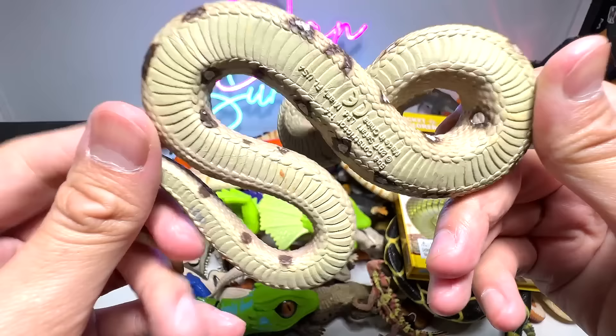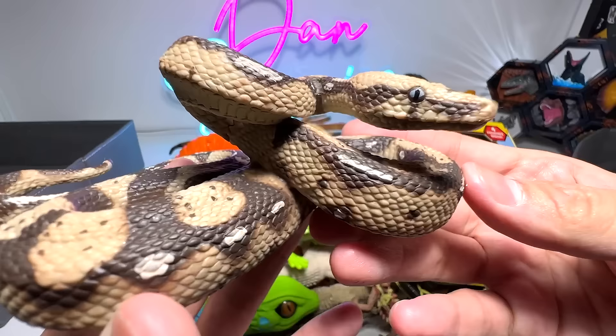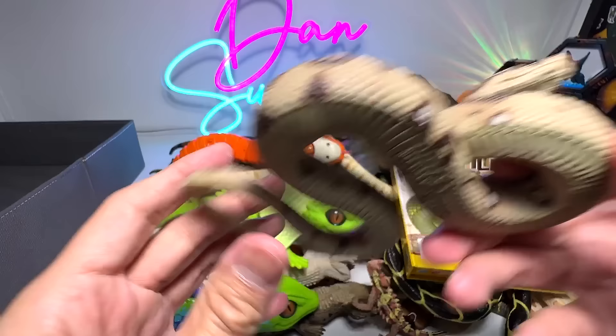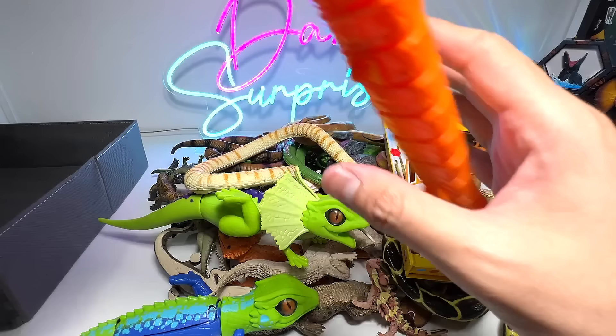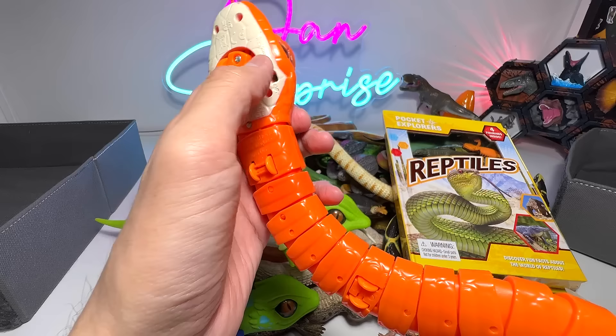Next up, we have a snake right here, and this is actually a Boa Constrictor, a 2017 figure — quite an old figure, about 6 years ago. Beautiful, our one and only Boa Constrictor. All the snakes will go into the right box. This one is actually a very nice one from Zuru — it's an electronic figure. You can turn it on and it will move. I think many of you guys have seen this before, so I won't demonstrate it again.